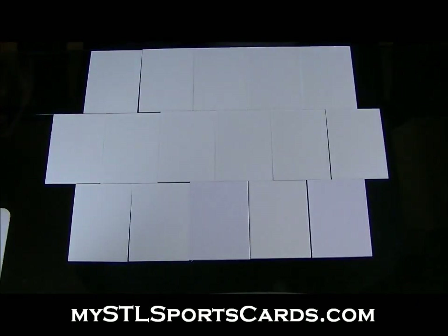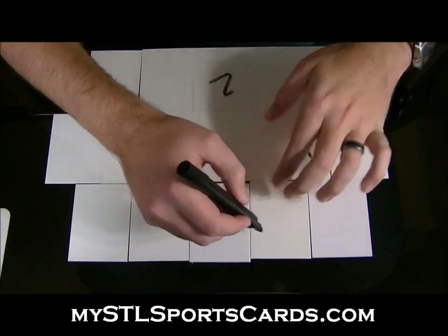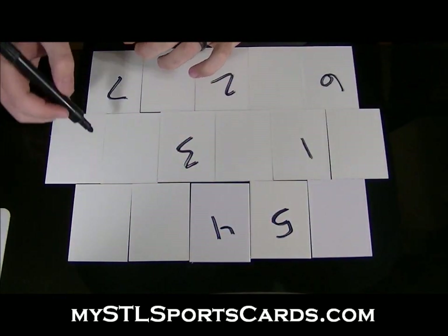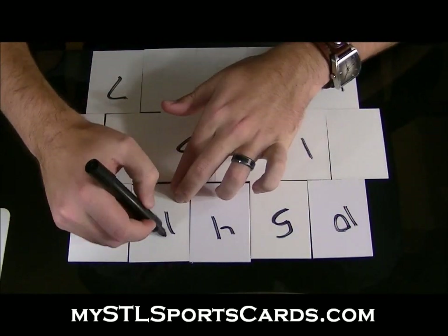All right, here we go — this is a group break, around 3:30. This is the first History of Hockey break. I've got our 16 decoys here, I'm just gonna start numbering. Once I'm done, people on blog, anybody and everybody — remember, don't give too many numbers in a row or you'll get kicked out, not by me but by the autobot.